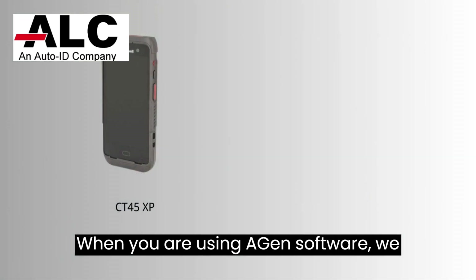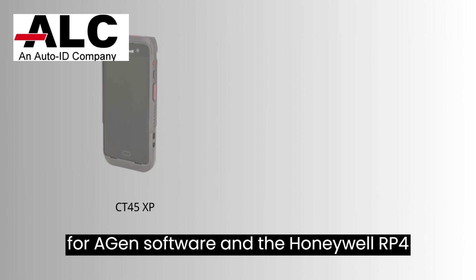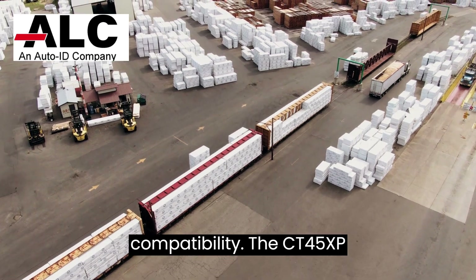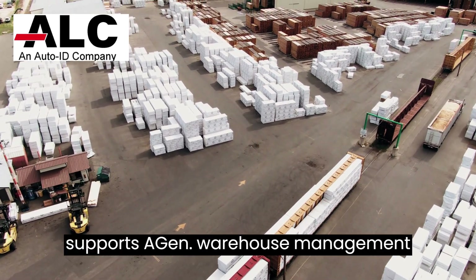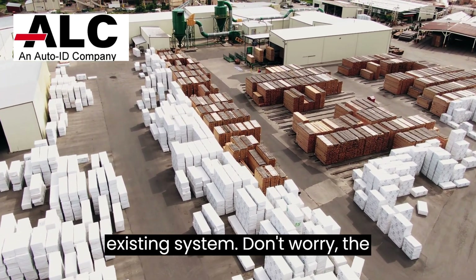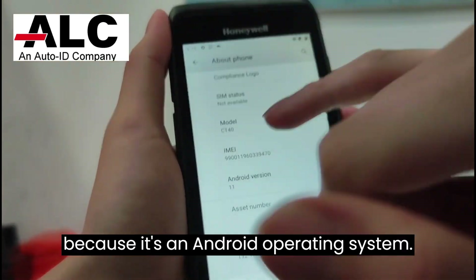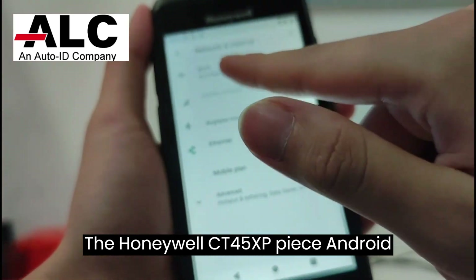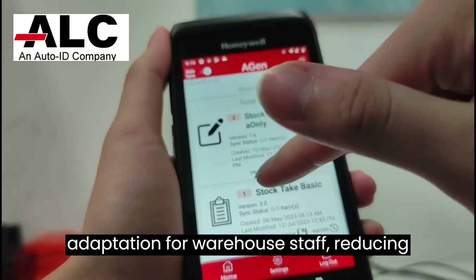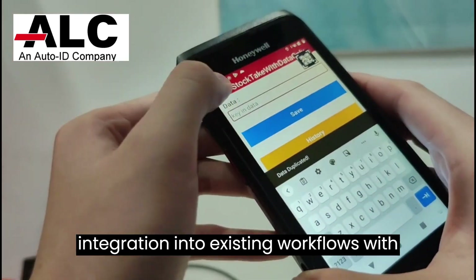When using Agen software, we suggest the Honeywell CT45XP for Agen software and the Honeywell RP4 printer for label printing. The main reason is software compatibility — the CT45XP supports Agen warehouse management software and applications, facilitating seamless integration into the customer's existing system. The CT45XP's Android operating system offers a familiar and user-friendly interface, enabling quicker adaptation for warehouse staff, reducing training time, and ensuring seamless integration into existing workflows with Agen.